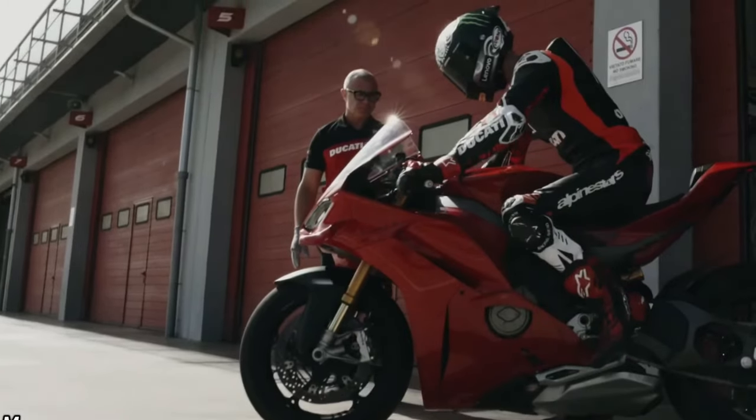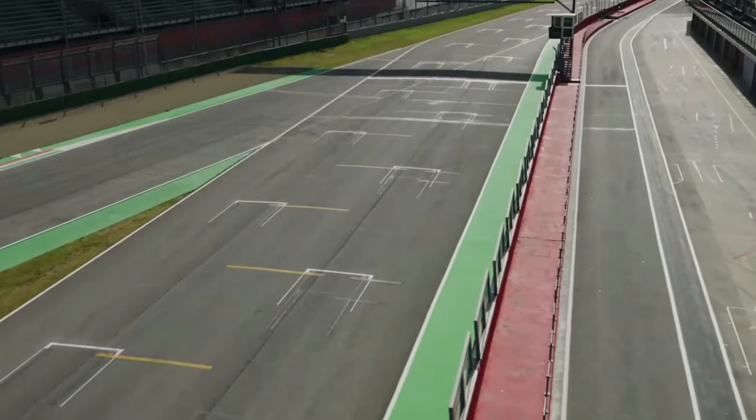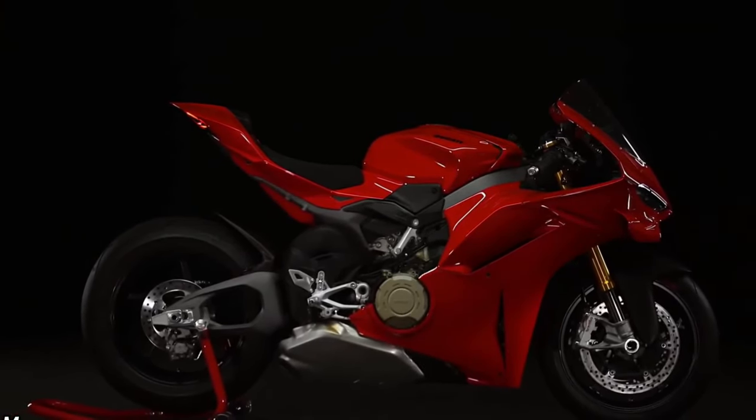Performance: The Panigale V4 is engineered for uncompromising performance, boasting impressive power figures and acceleration capabilities. It's designed to excel in high-speed cornering and straight-line acceleration, providing riders with a thrilling experience.